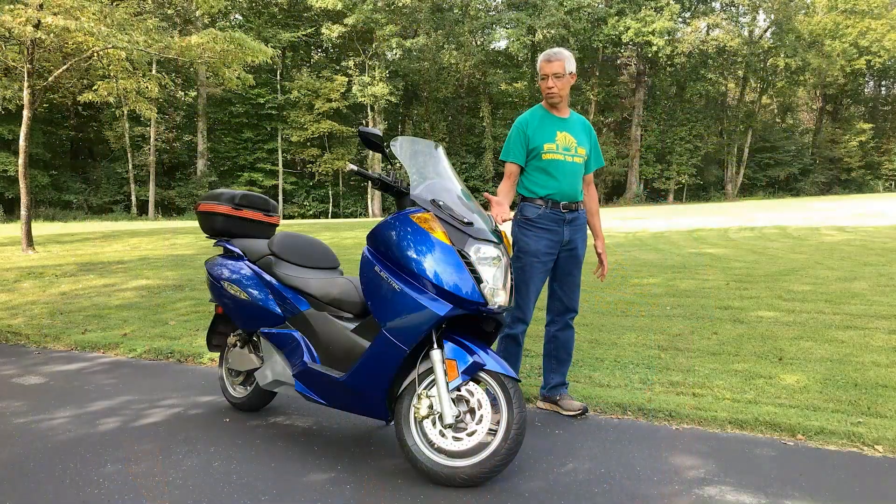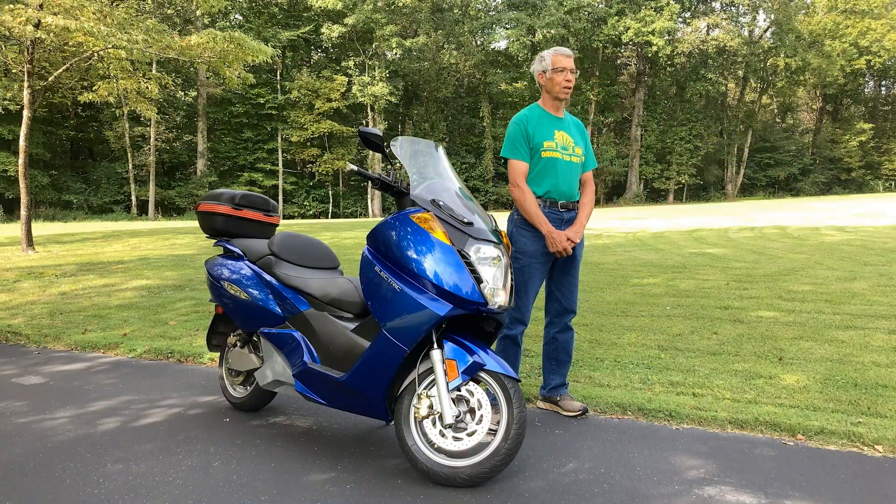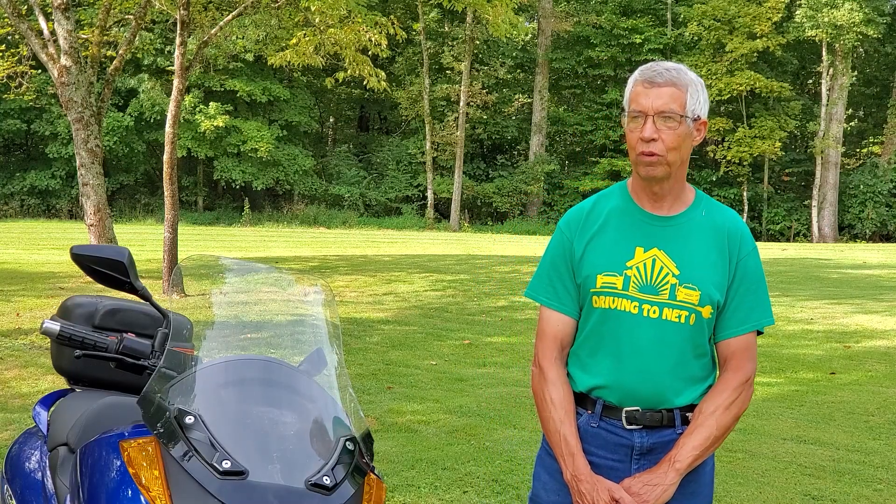Hello, my name is Mark Bishop. I'm the owner of this 2007 Vectrex motor scooter. I bought it in 2011 when it was four years old.